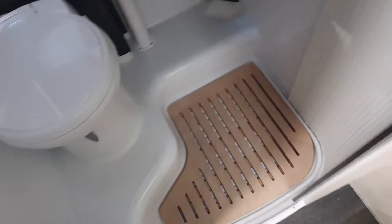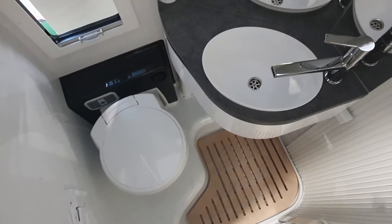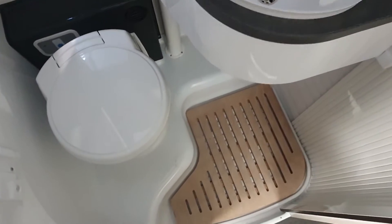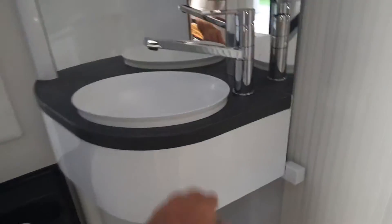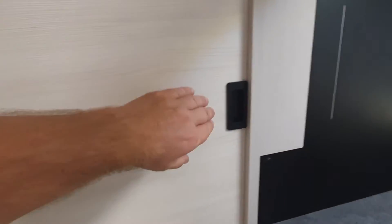There's storage under the kitchen as you'd expect. In here we have a large-ish washroom. This vehicle measures seven meters. You can move this across — it's got a false wall — to reveal the shower.